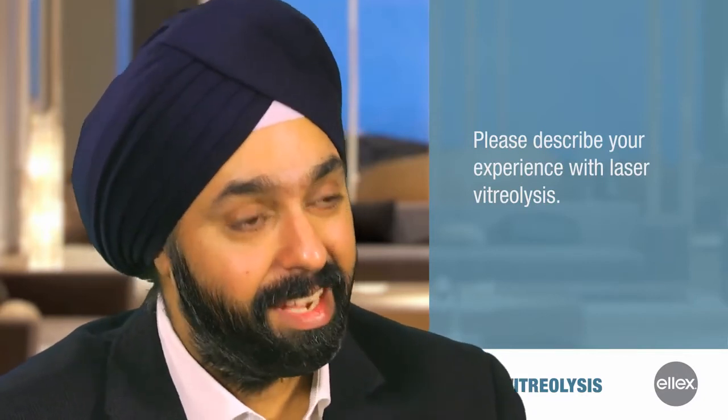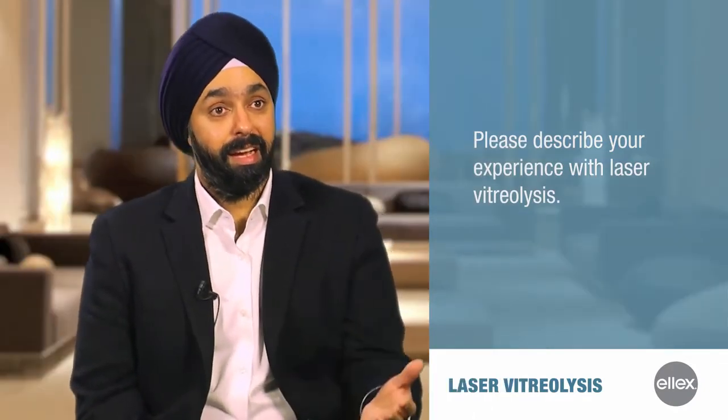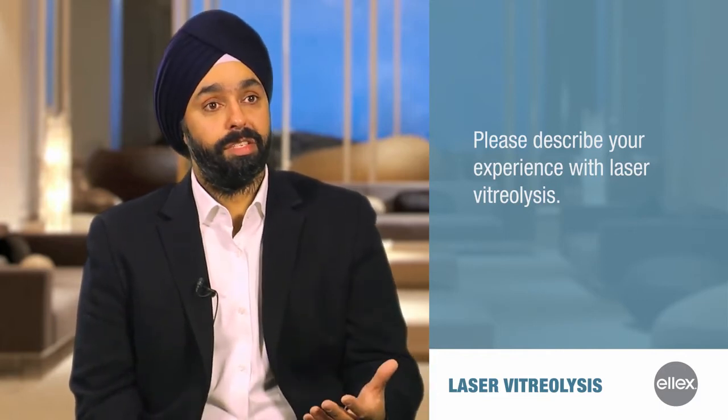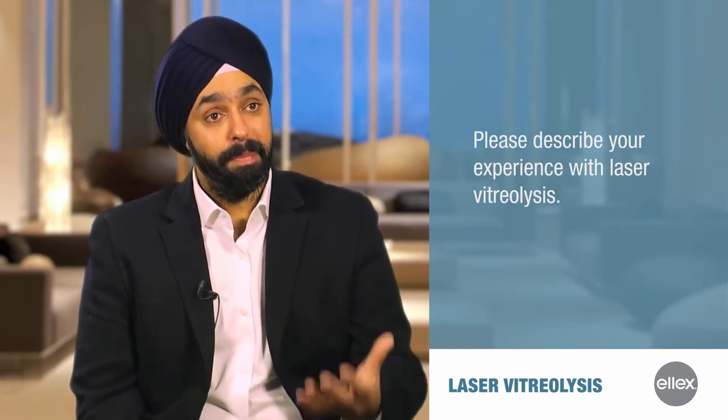Just at that time, before the Academy meeting, our old YAG laser had finally died out. Alcon had just come out with the UltraQR, and at that time I needed a laser anyway, and they had talked about vitreolysis. Because my friend had this procedure done, I was curious. So I bought the laser initially mostly for the YAG capsulotomy characteristics of it, but I started performing vitreolysis. And as I started performing this laser for floater removal, I started seeing the impact on patients' quality of life.